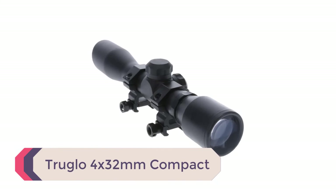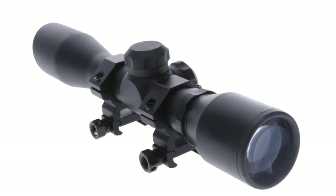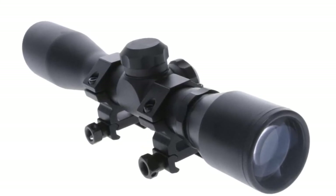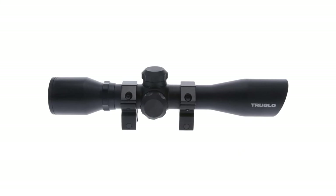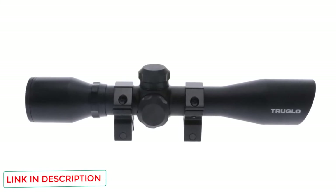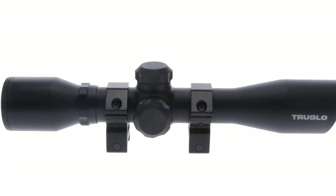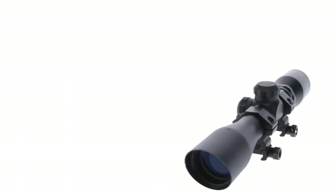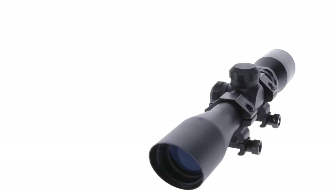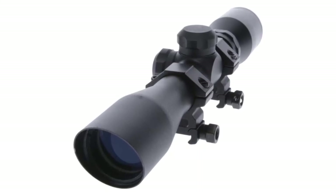Number 1: Truglo 4x32mm Compact. Truglo is best known for their night sights, but they also make decent, budget-friendly scopes. The 4x32mm Compact is a great little scope for hunting turkey and deer with a shotgun. The diamond reticle was explicitly designed for that purpose — similar to a standard duplex reticle but with an additional diamond surrounding the center. The scope is fixed at 4x magnification. The lenses are fully coated but not multi-coated, offering improved clarity and brightness compared to uncoated lenses, though not the same quality as more expensive scopes.